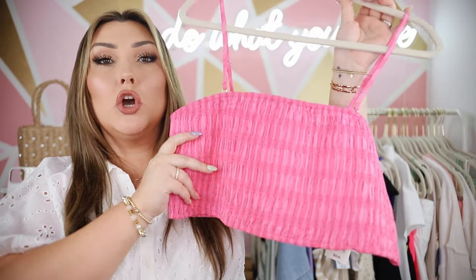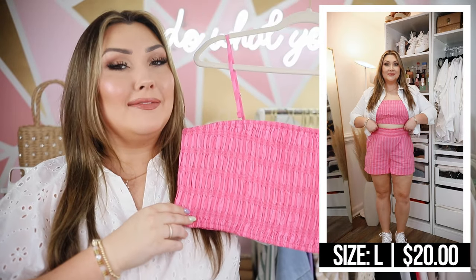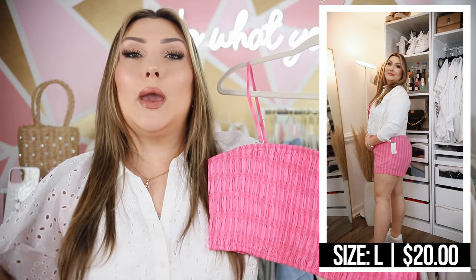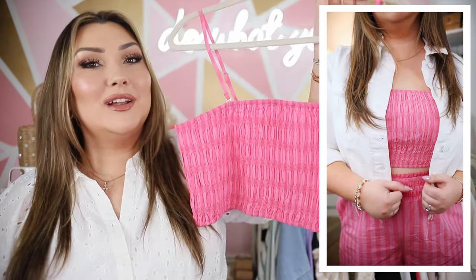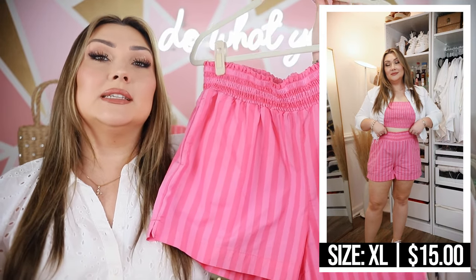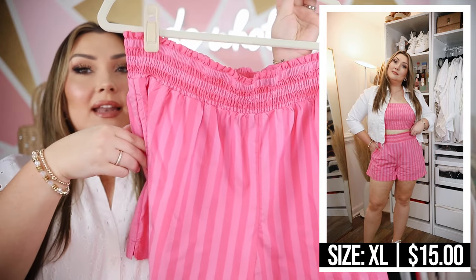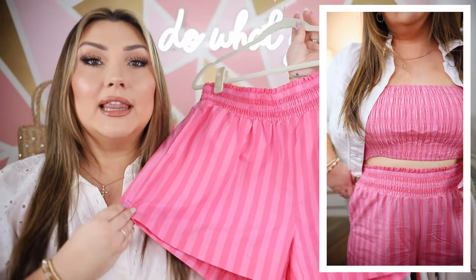Next is this little matching set. The top is totally stretchy in a smocked material with spaghetti straps, which I find not the most flattering on me, so my idea is to just throw a white denim jacket over this cute little matching set — I think that'll be adorable. It's a really cropped little bralette top. Here are the shorts: a pink on pink monochromatic striped look with an elastic waistband and pockets. I got these in an extra large and they look nice and flowy. I love a good pair of flowy shorts in the summertime.